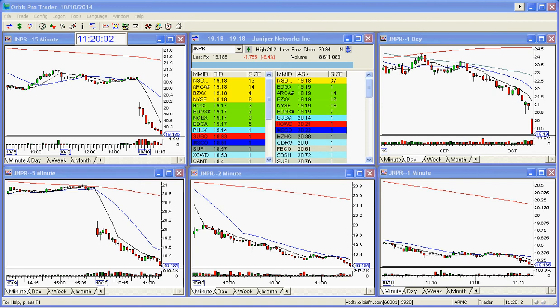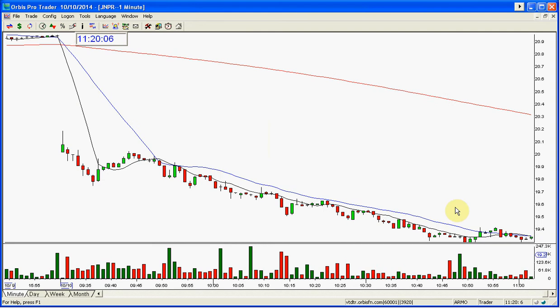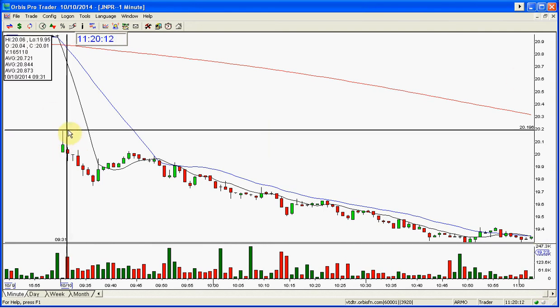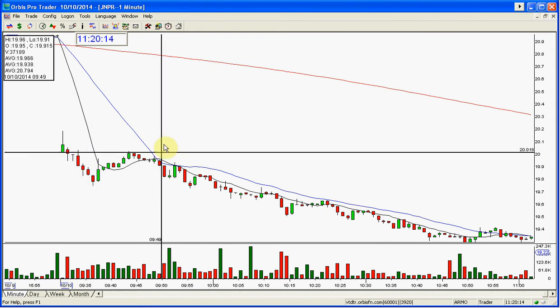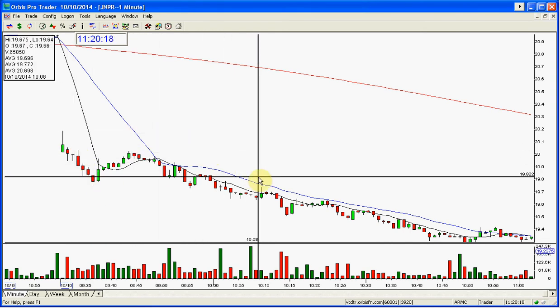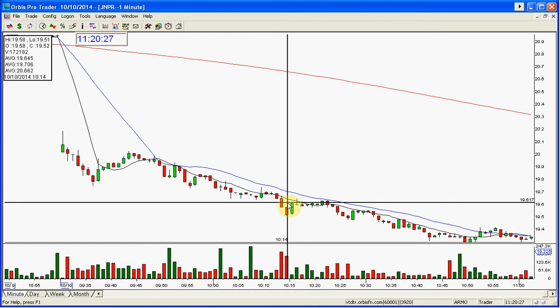That's the next target, and I think it's done when it gets to that, although it could have been done at 19.50. Let's look at it. So here was this — I don't think this was the open. This was the open. Open dropped in here, rallied up, reset up, dropped. Here is the move down into the first number.